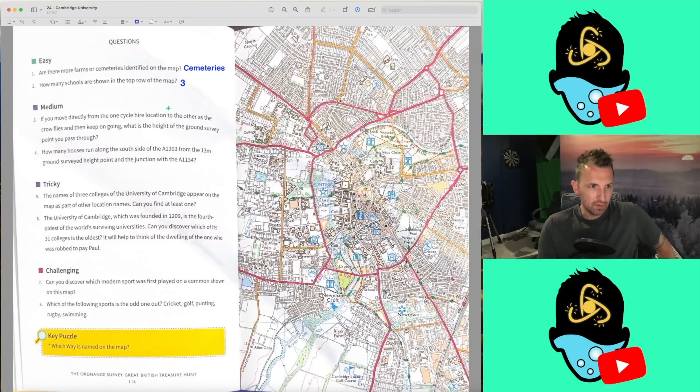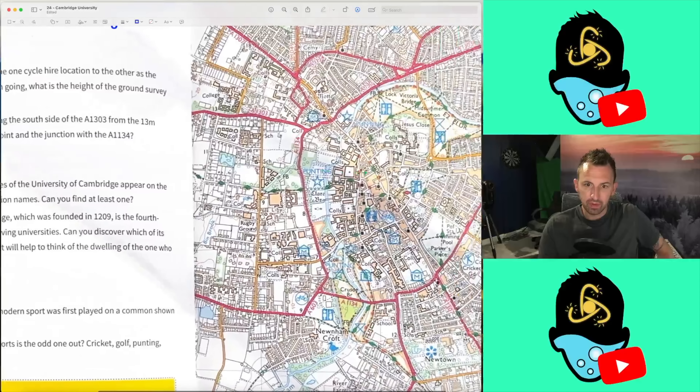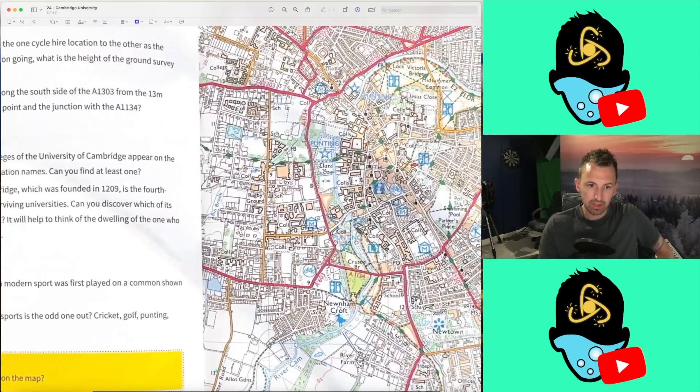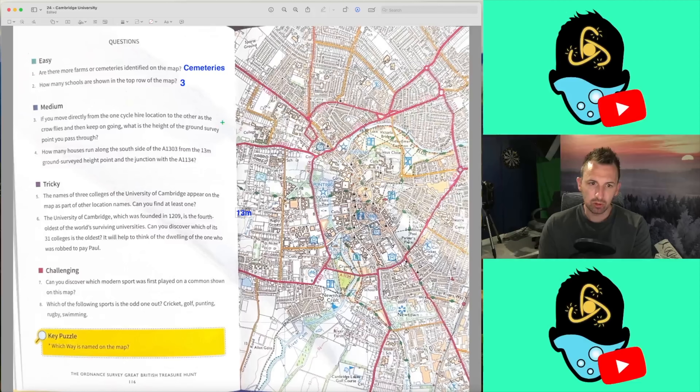Question 3, the medium questions: If you move directly from the one cycle hire location to the other as the crow flies and then keep on going, what is the height of the ground survey point you pass through? There's a cycle hire here, and a cycle hire there, and if we keep going as the crow flies, it's 13 metres. That seems almost too easy — I'm a bit wary about that.